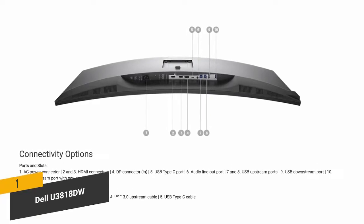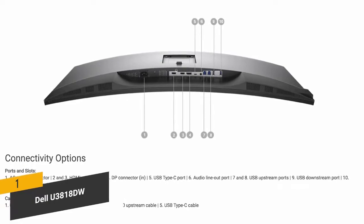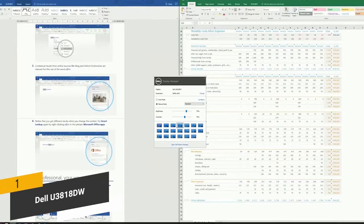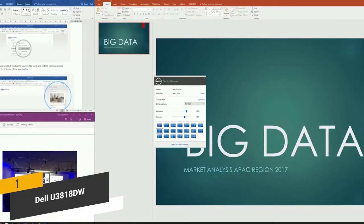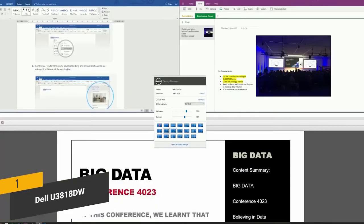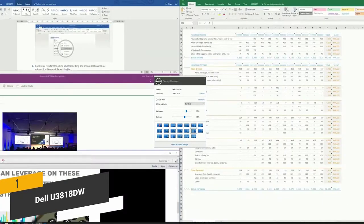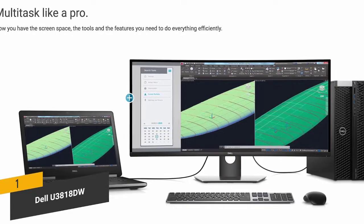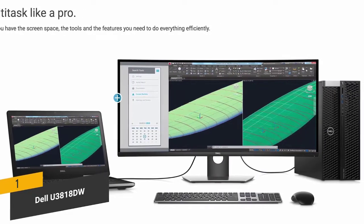You'll be able to connect up to six different RF devices or Bluetooth 4.0. The Dell Easy Arrange feature lets you arrange your projects in a way that best suits your screen space, making your work easier with a higher degree of overall efficiency.